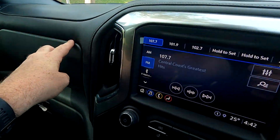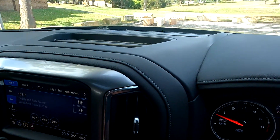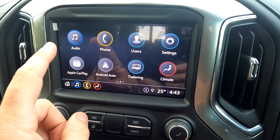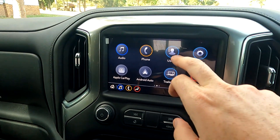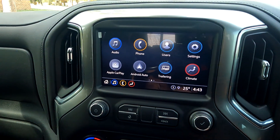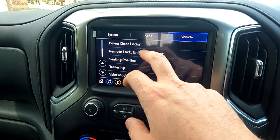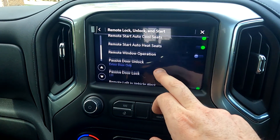We've got audio on the infotainment, phone, Android Auto, Apple CarPlay. Obviously you can set up users as well if you have two or three people driving the car. You've got settings, a variety of different things for your apps and your vehicle — remote lock, lock and start — so you can change a few bits and pieces there as well.